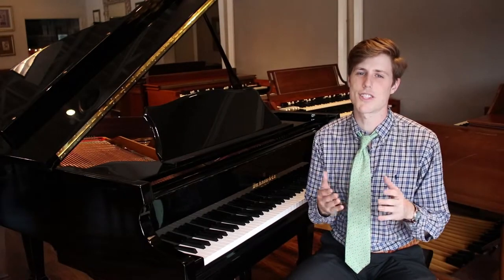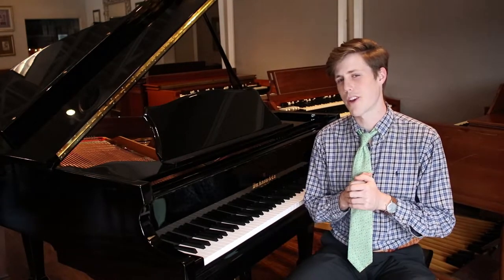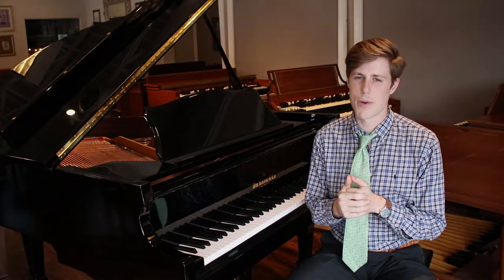Please come in and check out this polished, ebony William Knabe & Co. Baby Grand Piano over here at our Used Piano Warehouse.